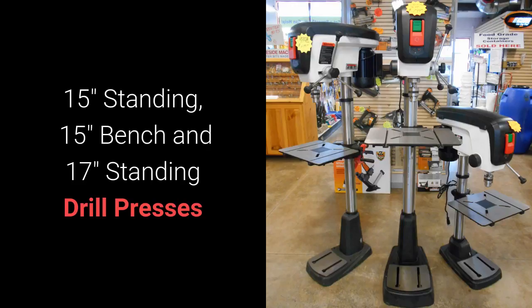Finally, we carry three state-of-the-art drill presses you're going to love. Starting at $649 and running to $799, the Jett drill presses are 15-inch standing, 15-inch bench, and 17-inch standing with a 3-quarter horsepower motor. Bring enhanced capability to your wood shop with 3-1/8 full inches of spindle travel, quick and easy speed changes, and an efficient Poly-V belt drive.